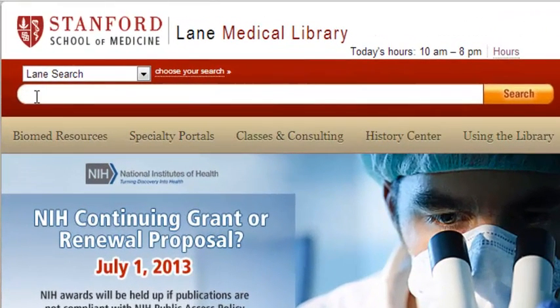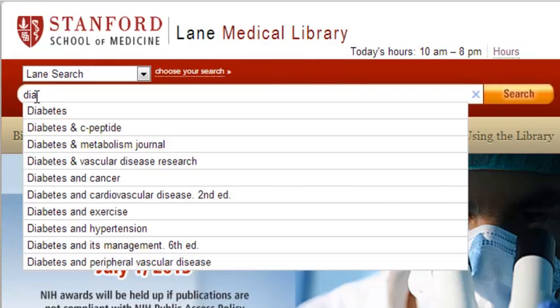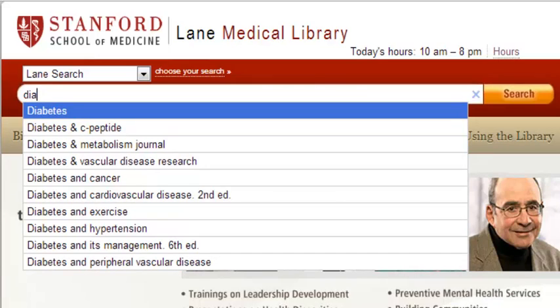There's also an auto-suggest search box. So if you need information on diabetes, you don't have to type the whole thing — it has all kinds of diabetes information available for you.